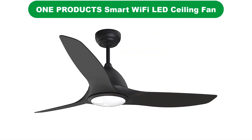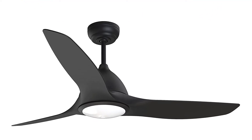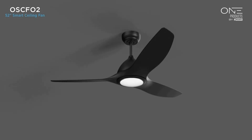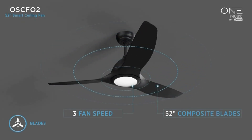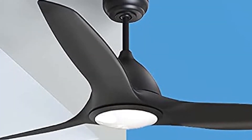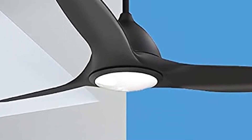Number 4. Our fourth best pick is the One Products Smart Wi-Fi LED Ceiling Fan. One Products is a fairly entry-level brand when it comes to smart ceiling fans, offering various handy features and a solid build quality, which makes it great for users on a budget. The One Products OSC F02B Smart Ceiling Fan is one of the best value for money options out there, especially if you want something reliable on a budget.